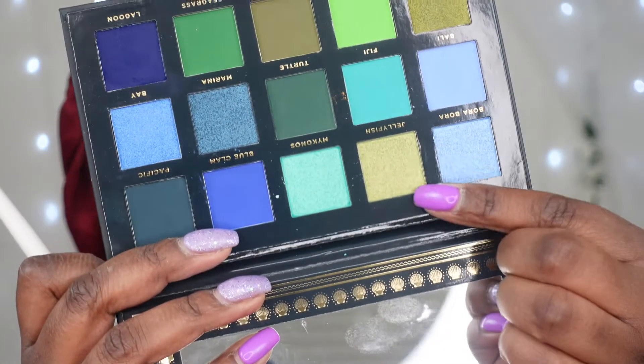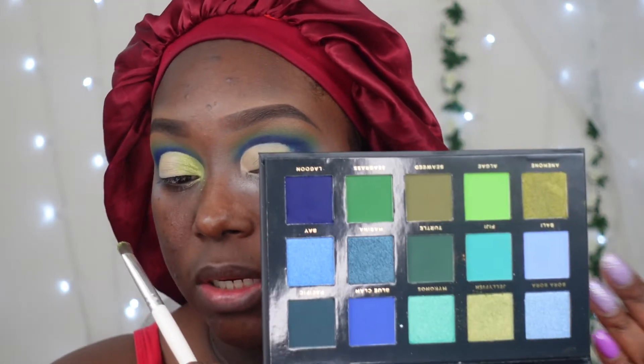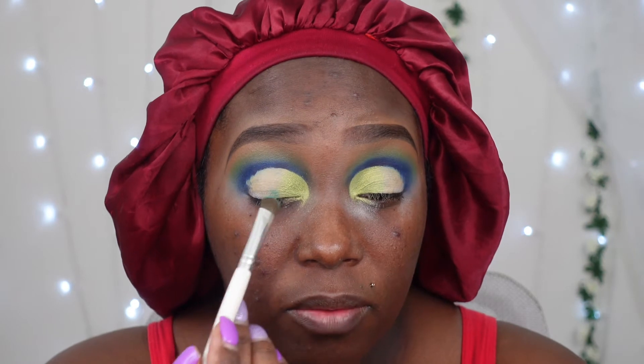I can barely see the green on camera but I think it'll look more poppable once I apply the color next to it. It's a really pretty metallic color. I didn't apply it with a flat brush, which I should have. My next color is this mint matte green — not quite mint but close enough — and I'm going to pop it right in the center of the lid.